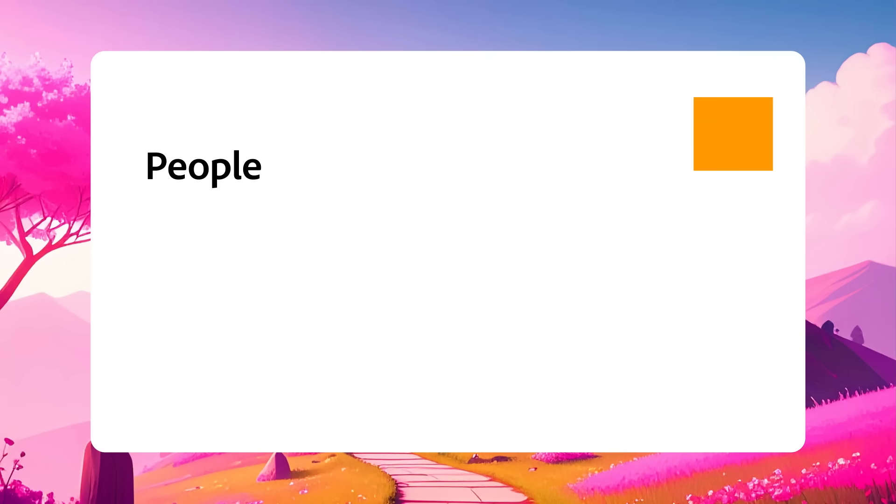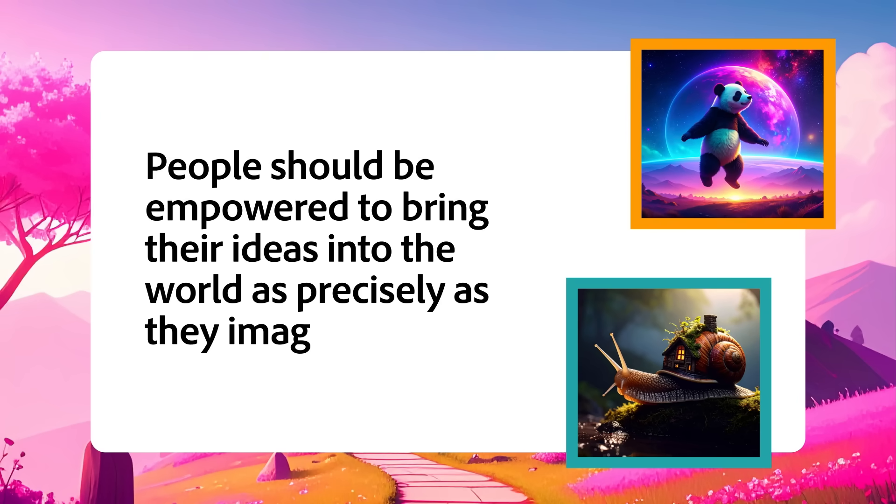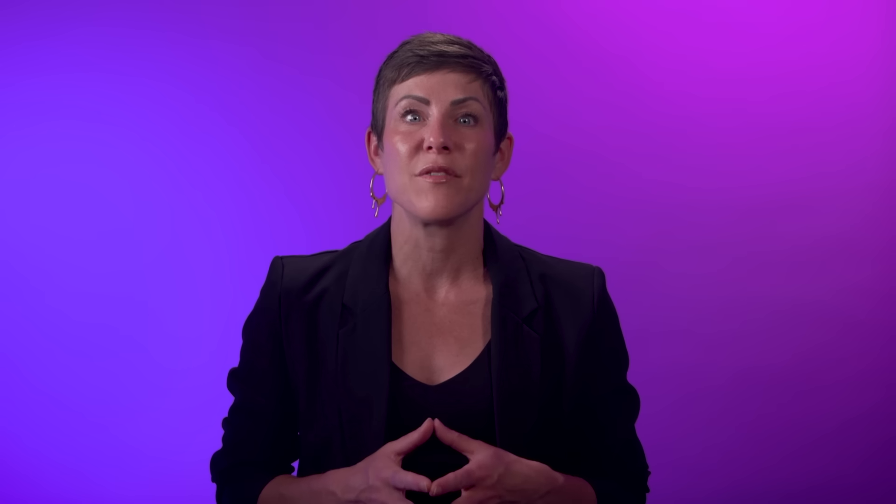The team behind Adobe Firefly built it with a simple belief: people should be empowered to bring their ideas into the world as precisely as they imagine them. This means giving you the tools that put you in control to safely use generative AI in commercial work. Let's explore a few creative fields and see how generative AI can streamline the process for people working in each space.